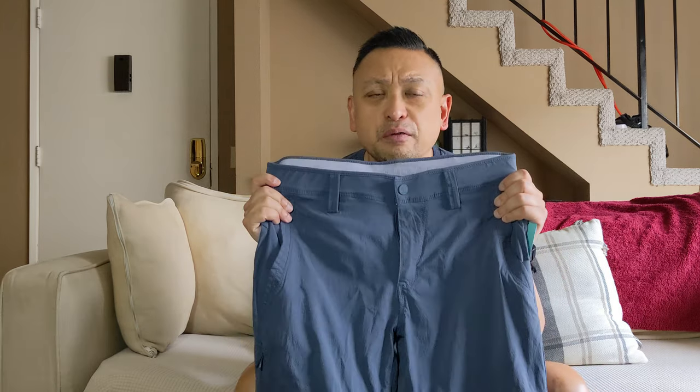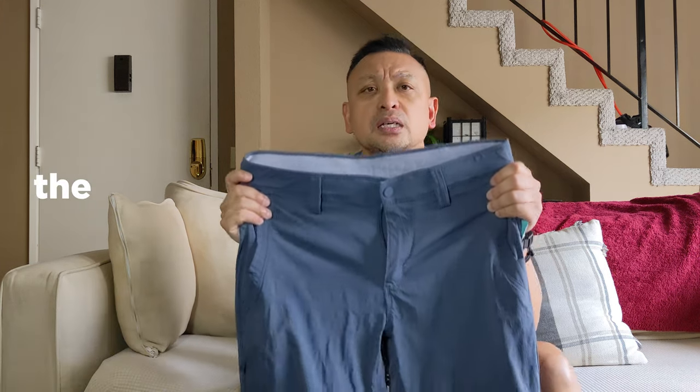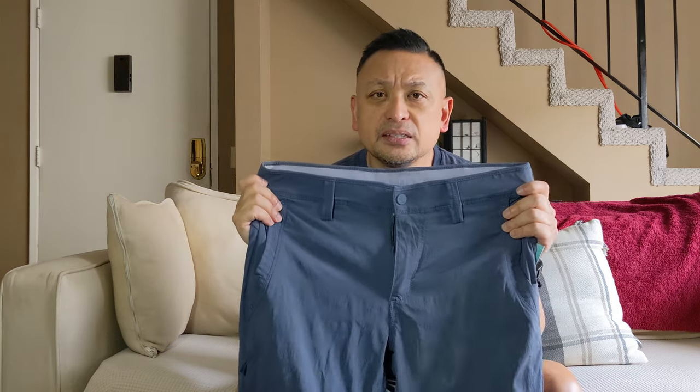Is this the unicorn of travel pants? After a full year's search and after crowdsourcing all my friends through social media, I think I've finally found the perfect travel pants. I'll tell you why I consider these the perfect travel pants, and I'll tell you why the other pants in all the stores do not fulfill the criteria of what I believe is the perfect travel pants.